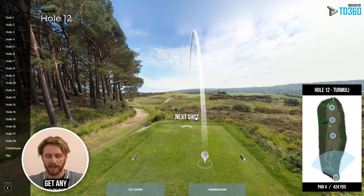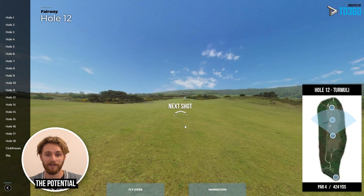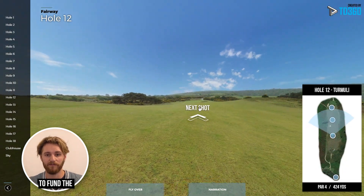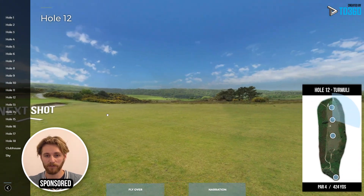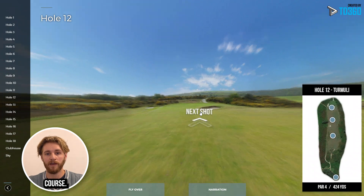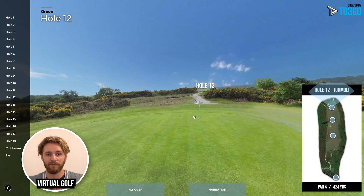There's also the potential for sponsors to fund the virtual golf course. Each hole on the course can be sponsored just like a real life course, and the sponsors can pay annually — meaning the virtual golf course would provide a strong passive income.